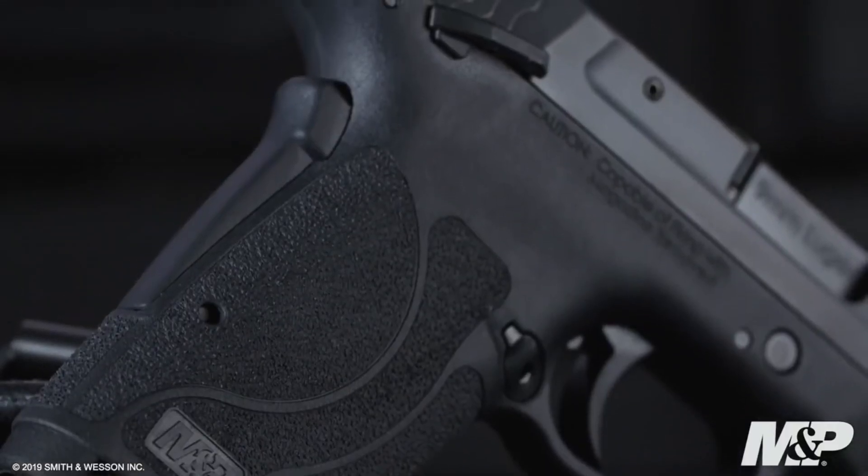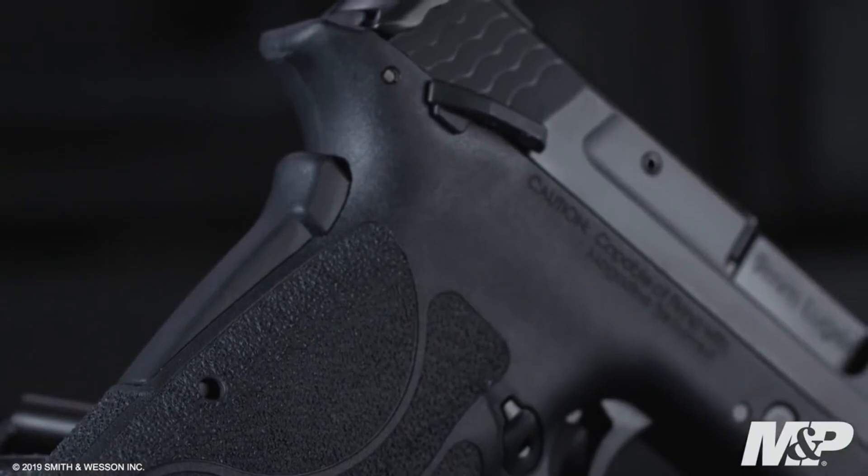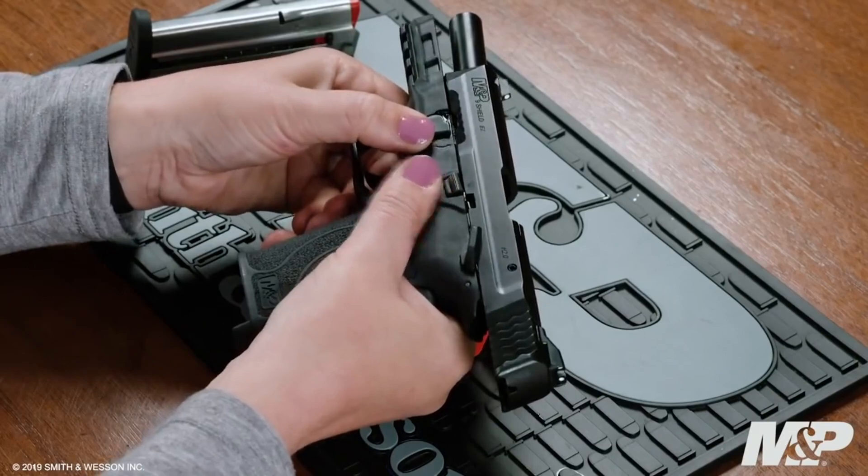The M&P9 Shield EZ is the epitome of simplicity and reliability, making it an ideal choice for personal defense and everyday carry.